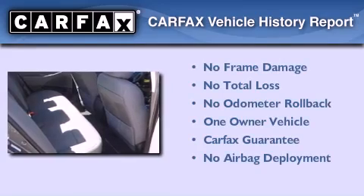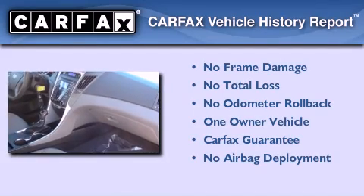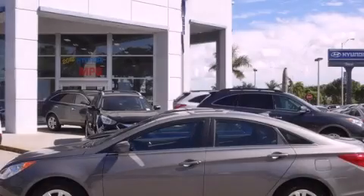This Hyundai has had only one owner and it qualifies for the Carfax buy-back guarantee. This vehicle won't last long at this price. Call and arrange a test drive now.